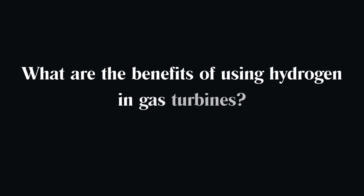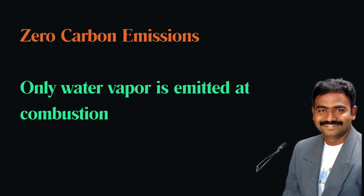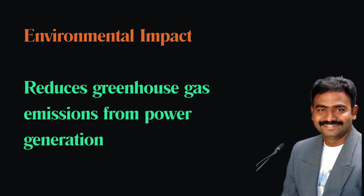What are the benefits of using hydrogen in gas turbines? Hydrogen produces zero carbon emissions at the point of combustion, only emitting water vapor. This makes it an excellent choice for reducing greenhouse gas emissions from power generation.